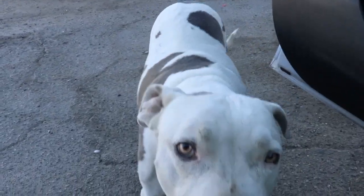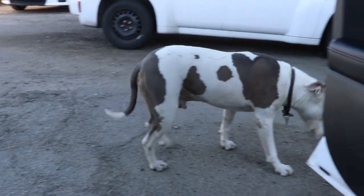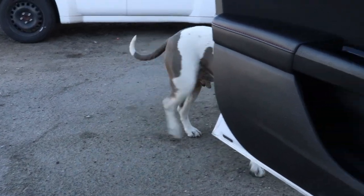JD is our yard dog. He's been through hell and back. He's kicking it.